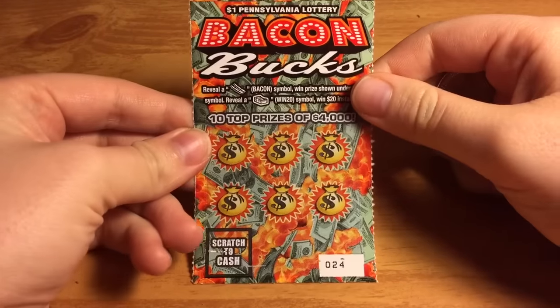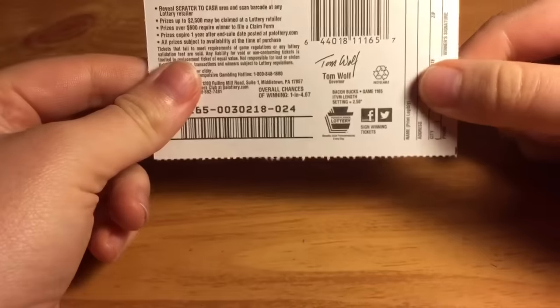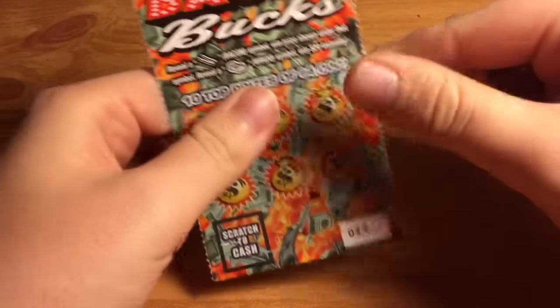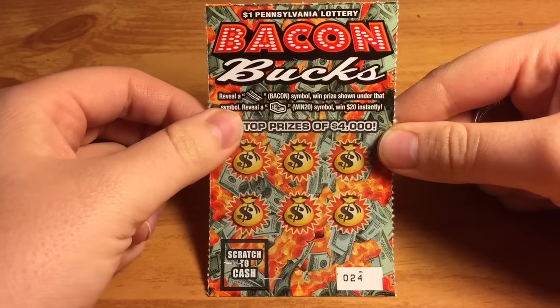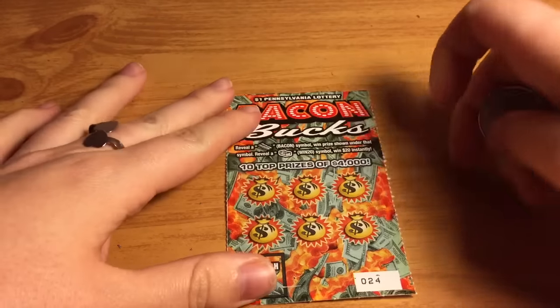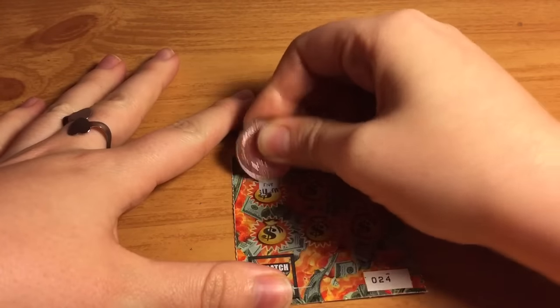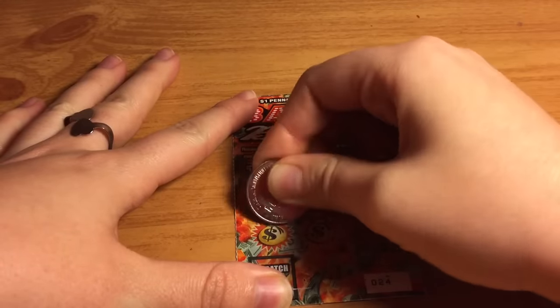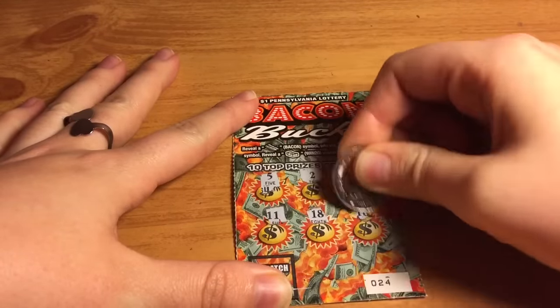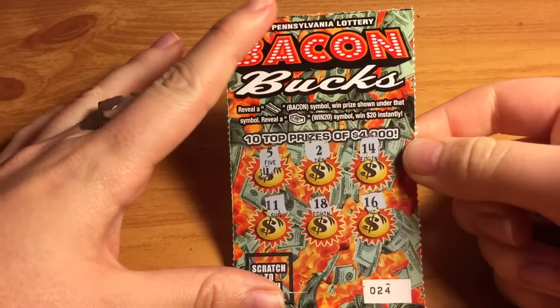Next is the dollar Bacon Bucks, number 24. The odds are one in four point six seven. Reveal a bacon symbol to win the prize shown or a win 20 symbol to win 20 instantly. Alright, looks like another loser.